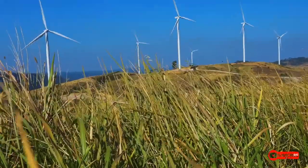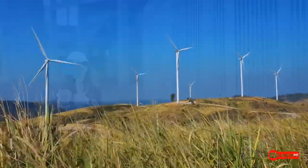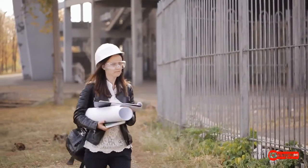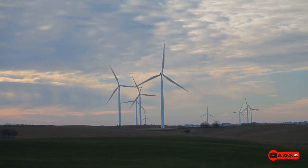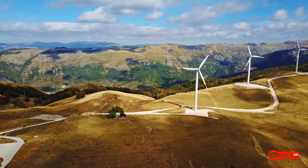In some places, you'll find large groups of wind turbines. These places are called wind farms. Wind farms are most common in areas that are more likely to be very windy, such as plains or near large bodies of water.